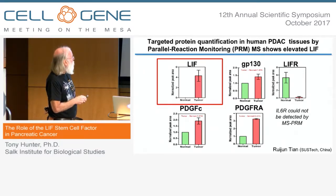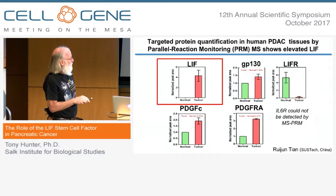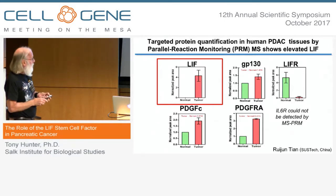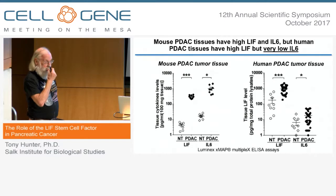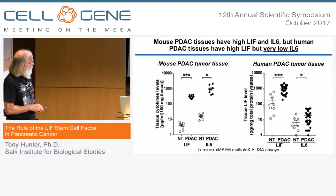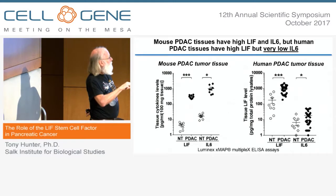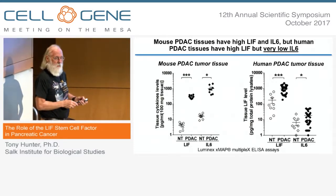Interestingly, the levels of LIF receptor go down in the tumor tissue — we think this is because most of the cells in these tumors are now stromal cells. We could not detect IL-6 receptor in these human tumor samples, which is relevant because many groups have proposed that IL-6 is driving pancreatic cancer. A striking finding is that while in the mouse, tumor samples have high levels of both LIF and IL-6, in the human samples there are high levels of LIF but very low levels of IL-6. We therefore do not believe that IL-6 is playing a major role in human pancreatic cancer.